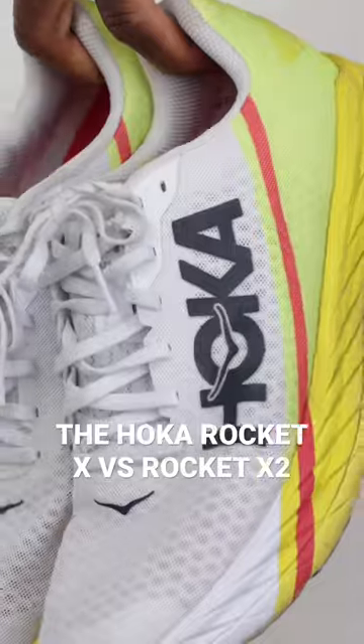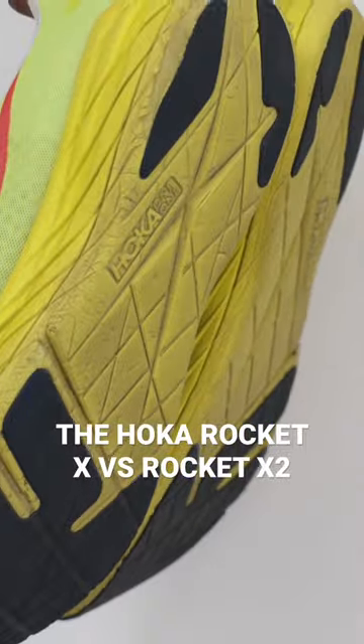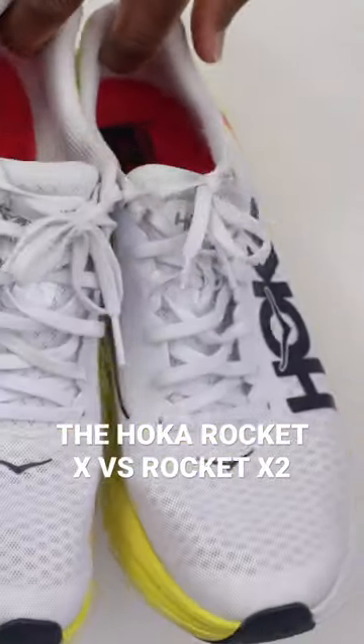This is the OG, the Rocket X. When I first saw it, I thought it was one of the ugliest shoes out there. And mind you, the shoe doesn't perform ugly — it looks ugly. So I always go for the look of shoes first, which you shouldn't do.